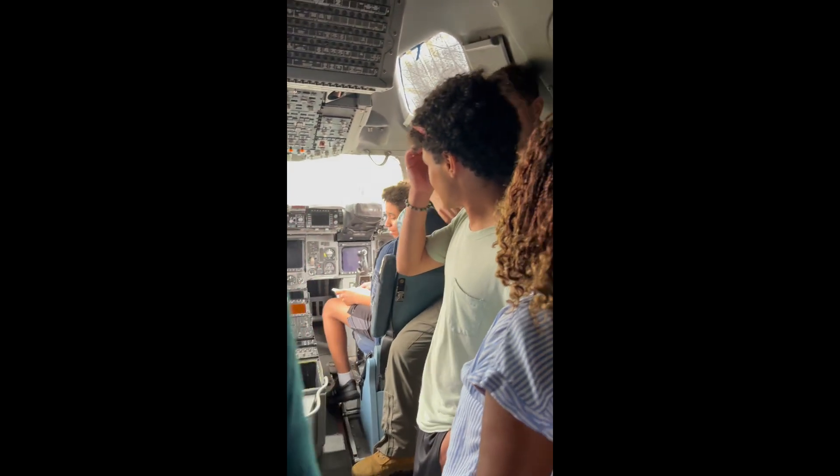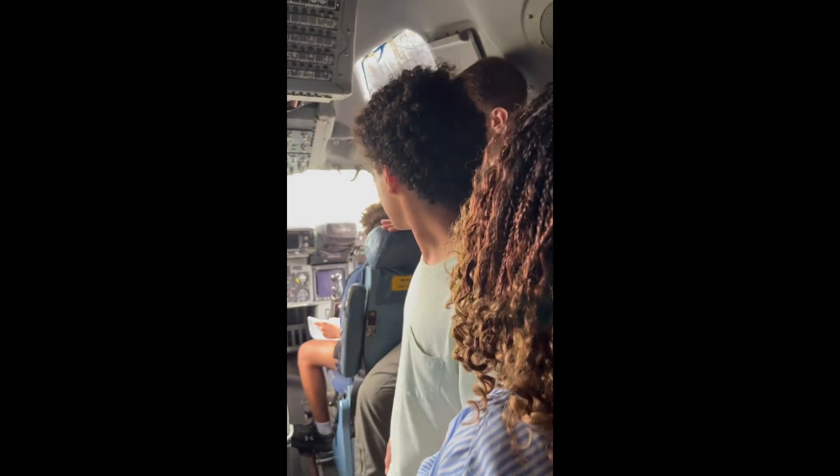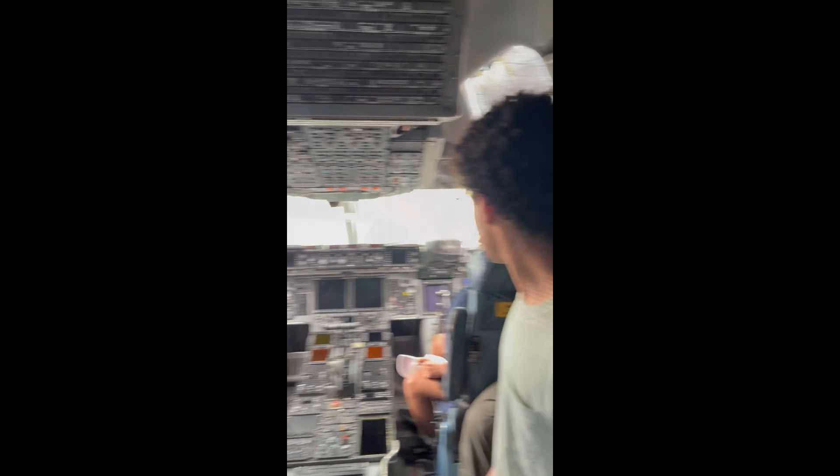I want to be left seat. We actually swap all the time, so some of our more experienced pilots sit over here. This guy reads the checklist. Absolutely.